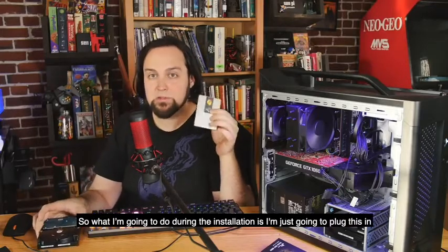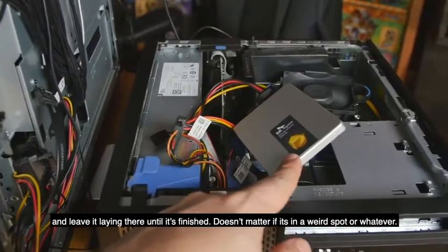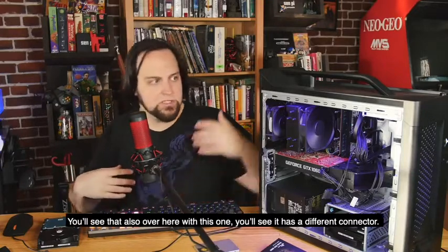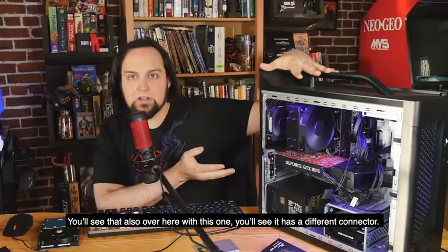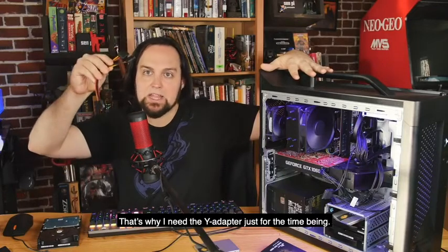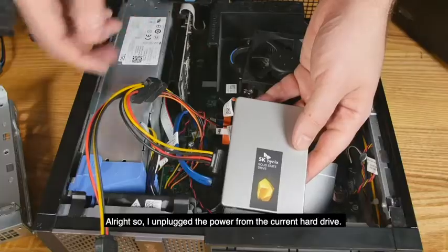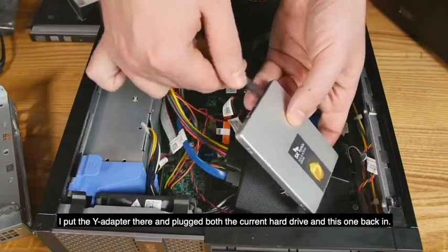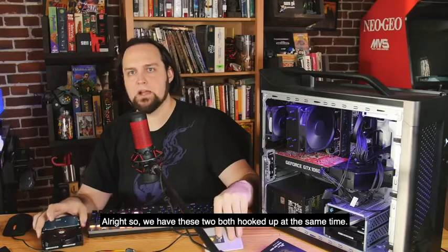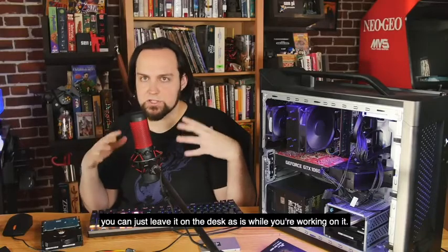During the installation I'm just going to plug the SSD in and leave it laying there until it's finished — it doesn't matter if it's in a weird spot. With this Dell, the power going to the CD-ROM uses a different kind of connector, and there's no extra SATA power connector in this office computer — that's why I need the Y adapter temporarily. I unplugged the power from the current hard drive, put the Y adapter in, and plugged both the current hard drive and the new SSD back in. Plug in your mouse, keyboard, monitor, and power, and you can turn it on without even putting the side panel back on.